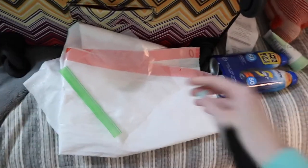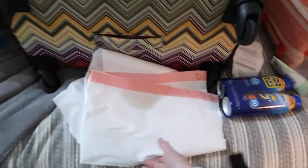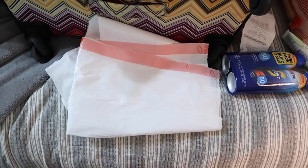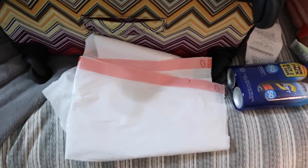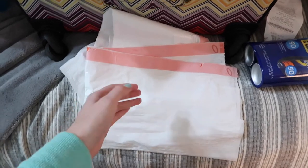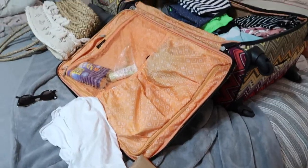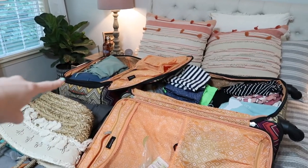Something I do every time I travel is put my liquids in a plastic bag, but I also always bring a few trash bags or Target sacks to put dirty clothes in or wet swimsuits. Sometimes the hotel gives you a bag but sometimes all my stuff won't fit. If something gets dirty, you don't want it touching your other clothes. Even for dirty shoes — bring trash bags, it'll be a lifesaver.